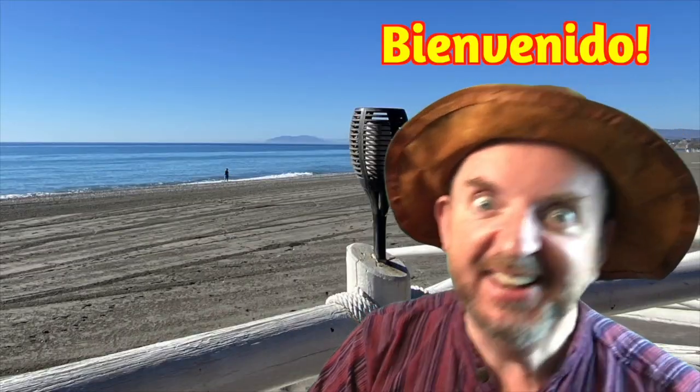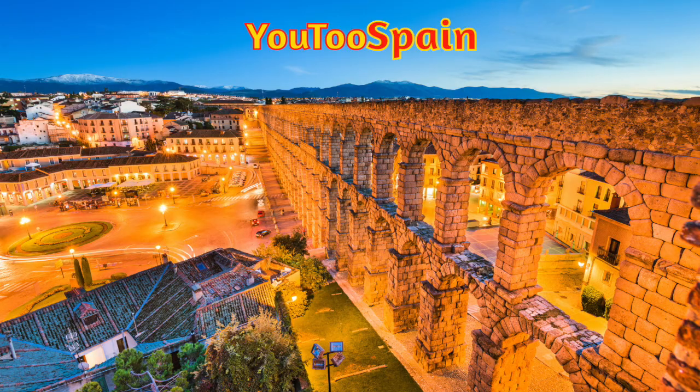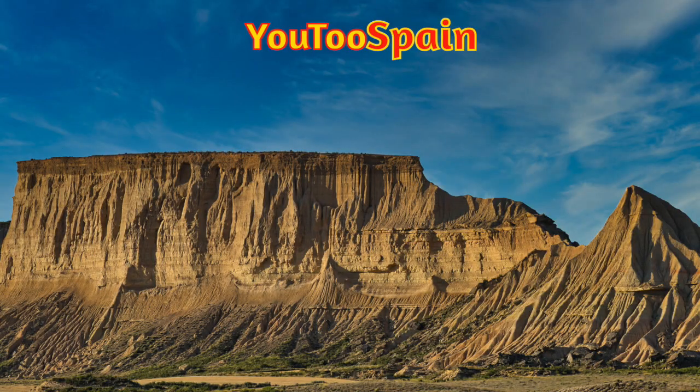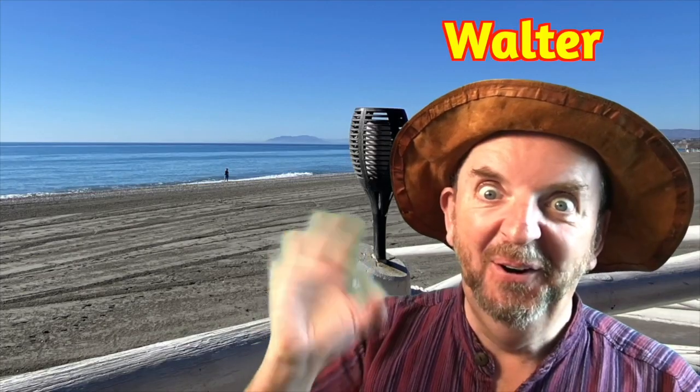Welcome to U2 Spain. I'm Scats and this is Walter Ego. Hello. Welcome back, Tommy. Everybody, this is Tommy. Oi, oi. Right, let's get straight into what you need to know.